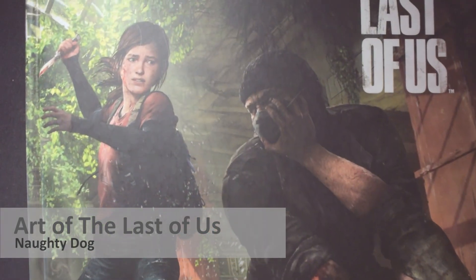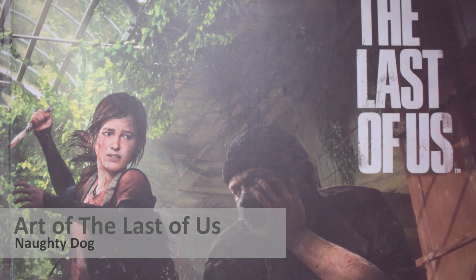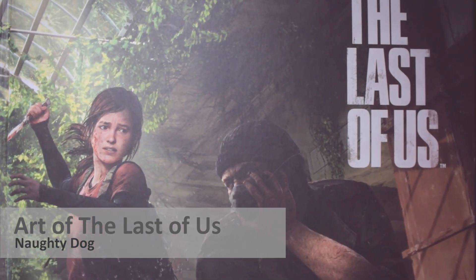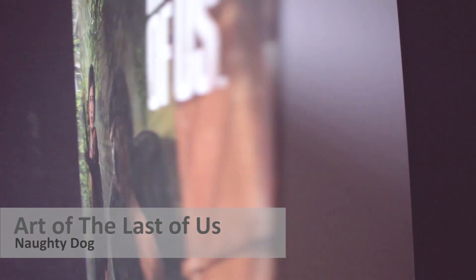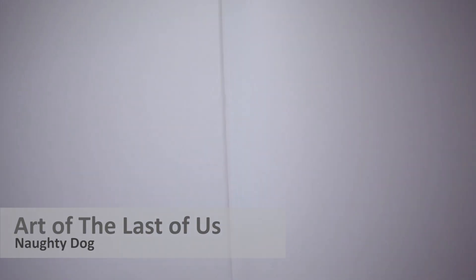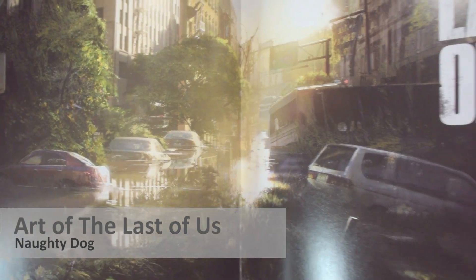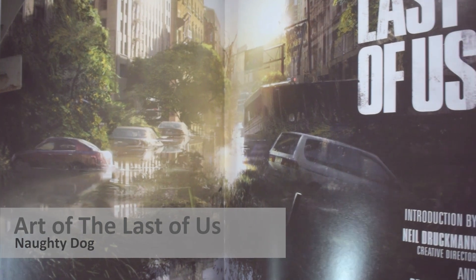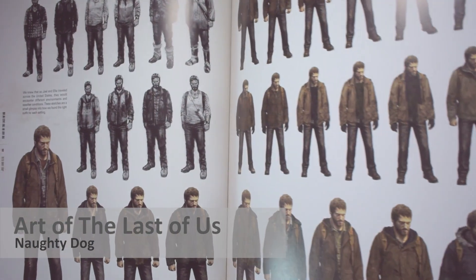The last book I'm going to talk about today is 'The Art of The Last of Us.' I picked this one because I really like Naughty Dog — the company that makes The Last of Us and the Uncharted series. Their art style is really on point when it comes to character design, making characters look real — not just graphically, but in the sense that they're not symmetrical and have personality. The interiors in Uncharted 4 were amazing; you could believe someone was actually living there.